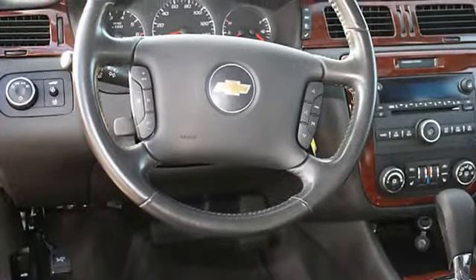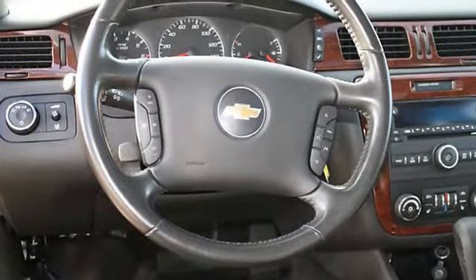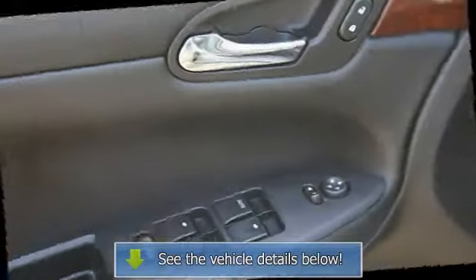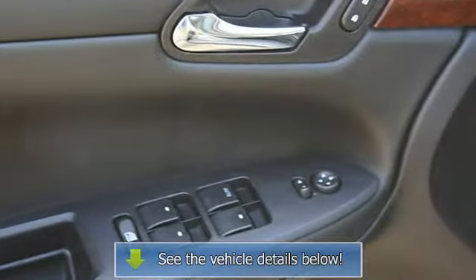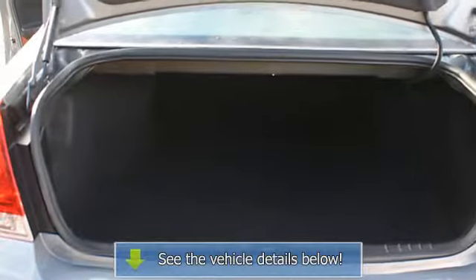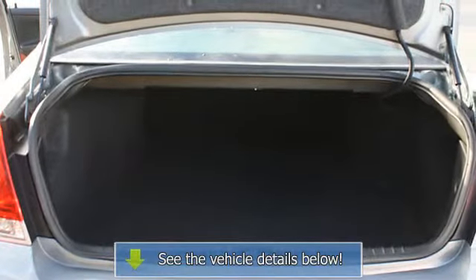Child safety locks, trip computer, auto headlight delay, daytime running lights, anti-theft device, auto express down window, remote trunk release, door pockets, adjustable lumbar seats, power driver seat, center console, cargo net, power mirrors.